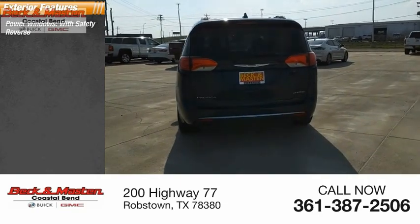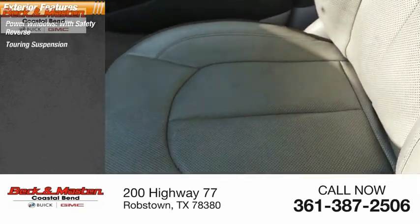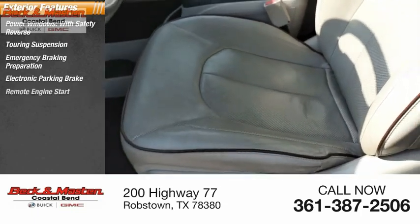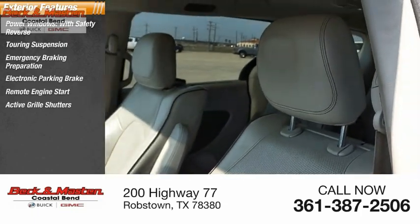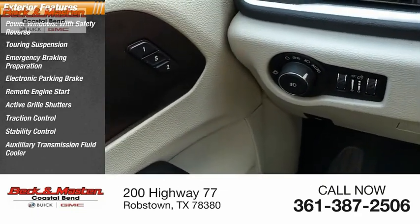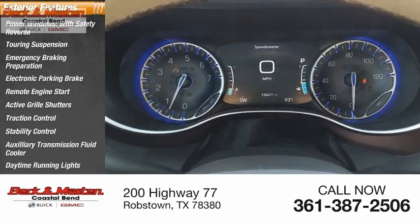Power windows with safety reverse, touring suspension, emergency braking preparation, electronic parking brake, remote engine start, active grille shutters, traction control, stability control, auxiliary transmission fluid cooler, daytime running lights.